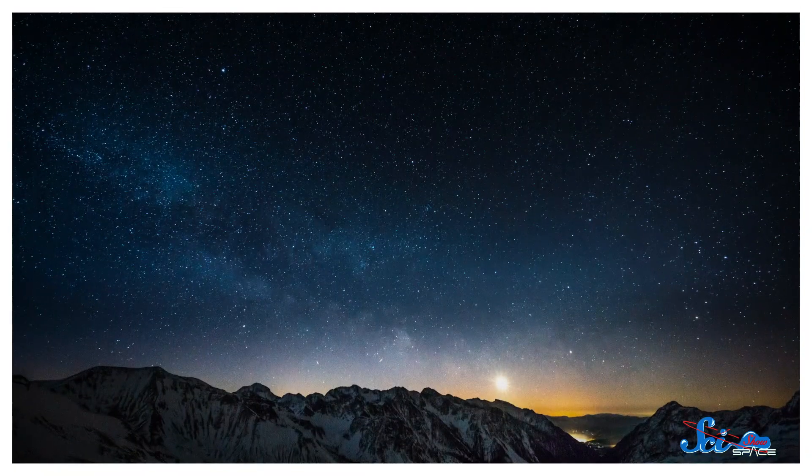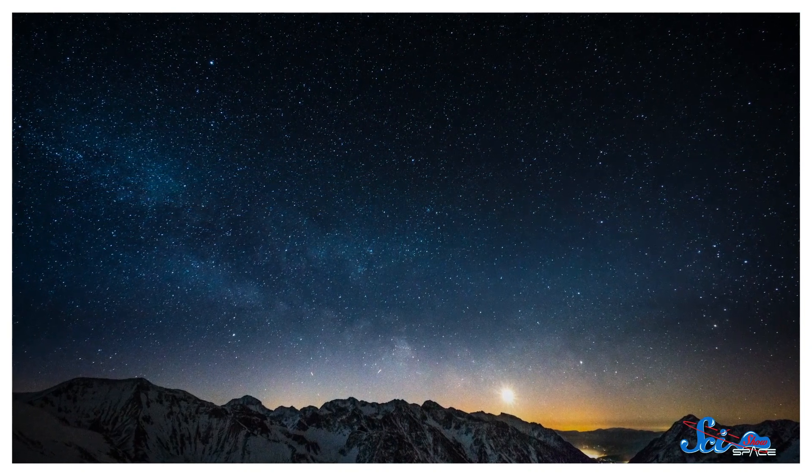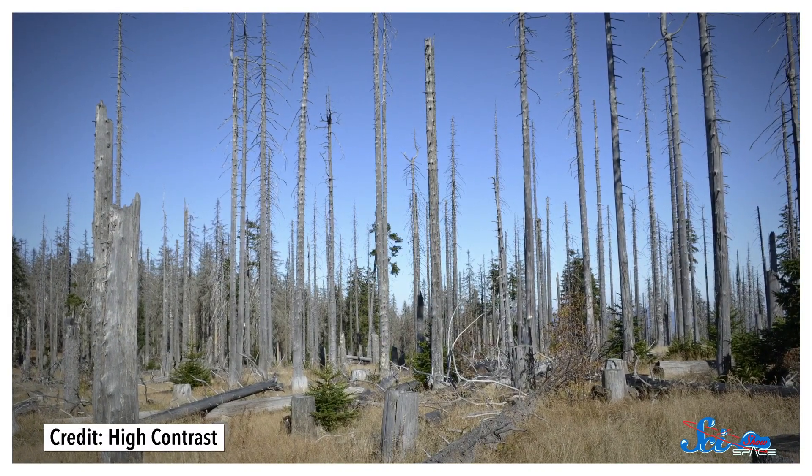Most of the time, studying astronomy means you look up — you look where the planets and the stars are. But occasionally, astronomers can get their data much closer to home, in old, dead trees.